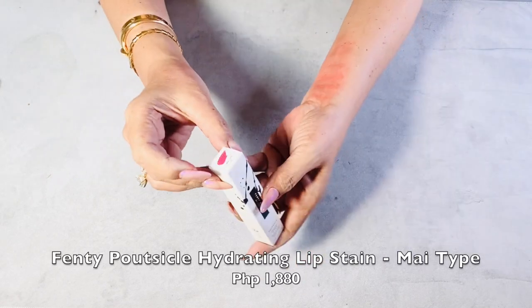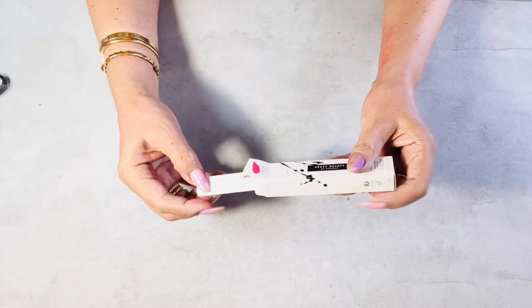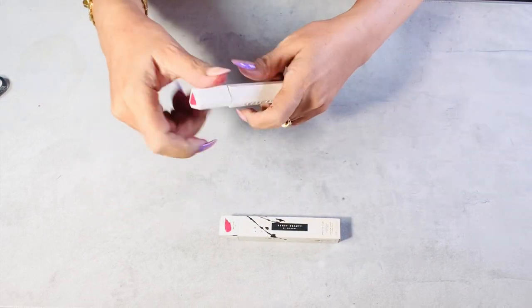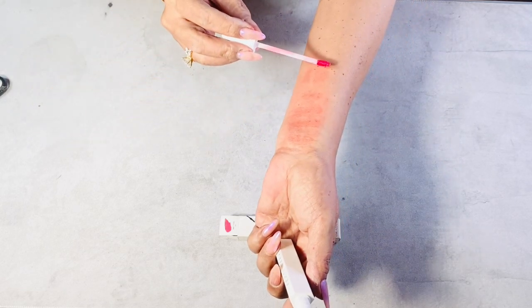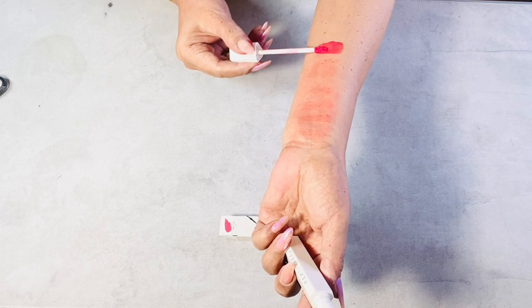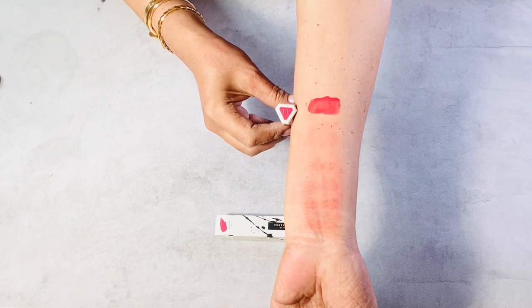Next, another lip product: the Fenty Popsicle Hydrating Lip Stain. I swatched three shades before, and this is an additional purchase — I actually forgot this shade and ended up buying it late. The shade is 'My Type.' This is budge-resistant with a high-shine finish, hydrating, and leaves behind a soft tint that lasts all day. The formula has oil and water with squalane.